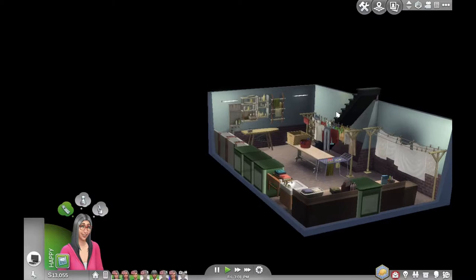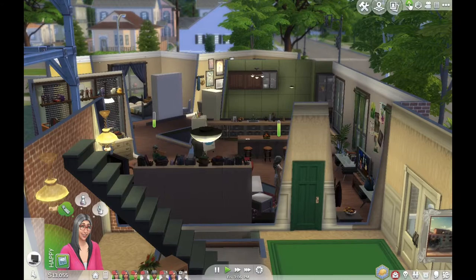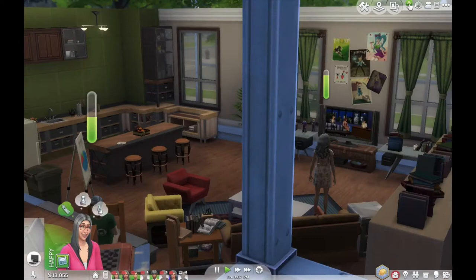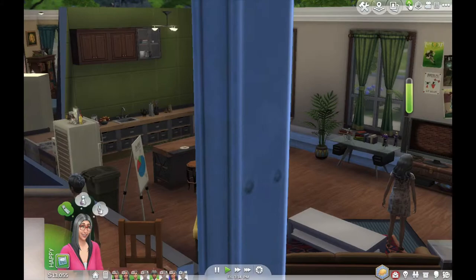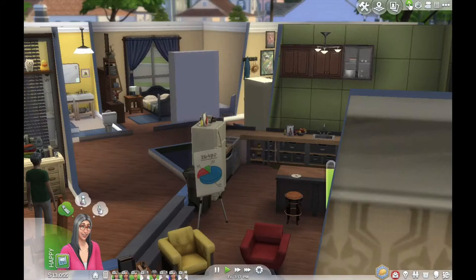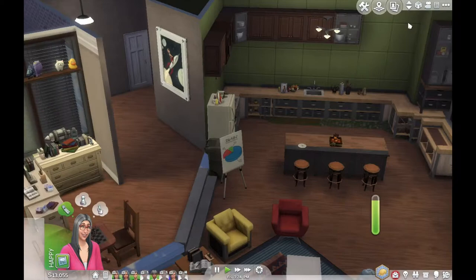Next is Leonard and Sheldon's apartment. Look, Bernadette is already old but her boobs are still bouncy, see. This era, I couldn't use City Living because that's an expansion pack. Here is the kitchen.